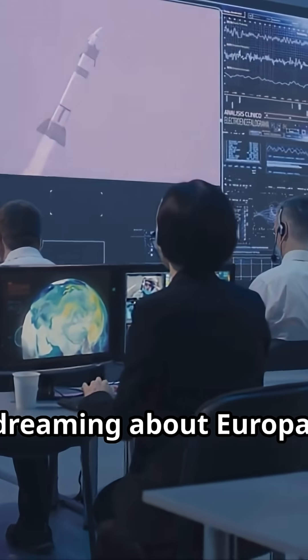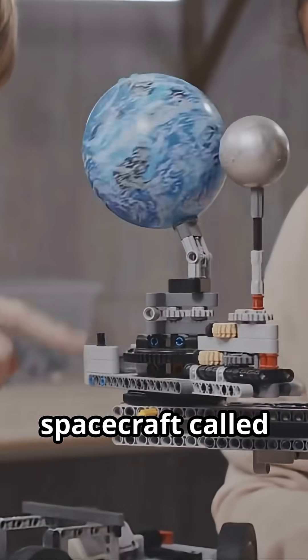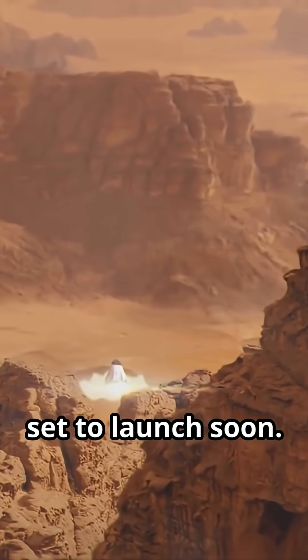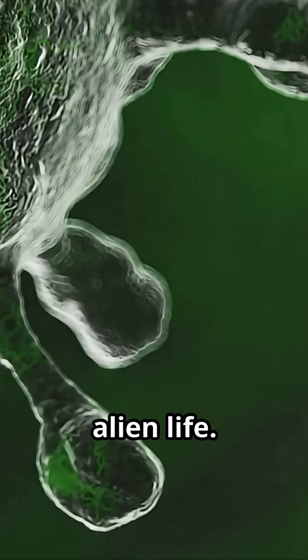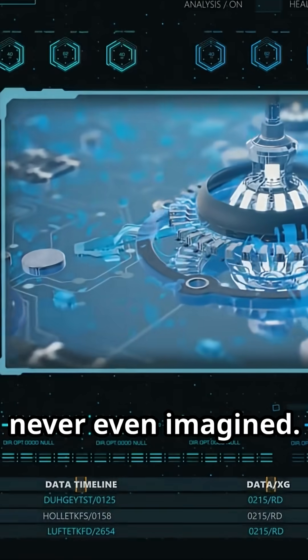NASA isn't just dreaming about Europa. They're building a spacecraft called the Europa Clipper, set to launch soon. Its mission: hunt for signs of life — real alien life. Weird fish, bacteria, lifeforms we've never even imagined.